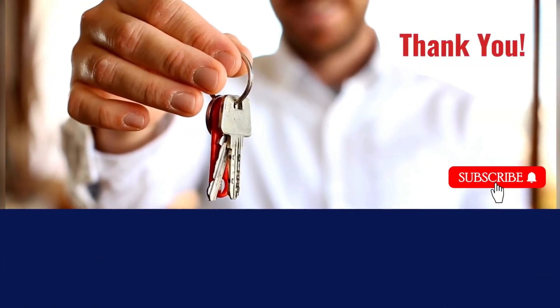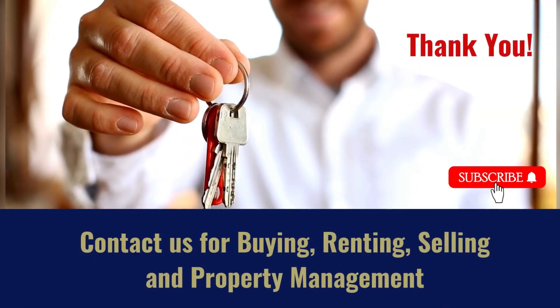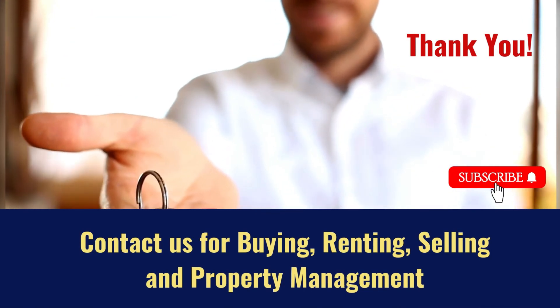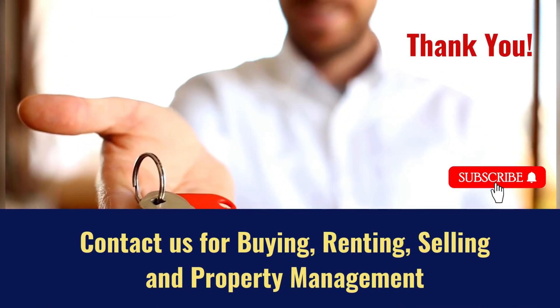Contact us for buying, renting, selling, and property management. Do subscribe to our channel for more real estate videos.